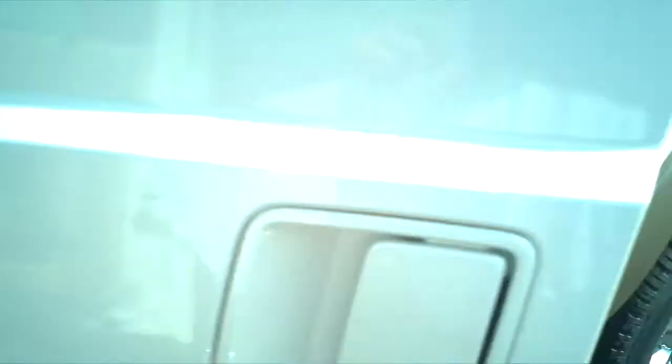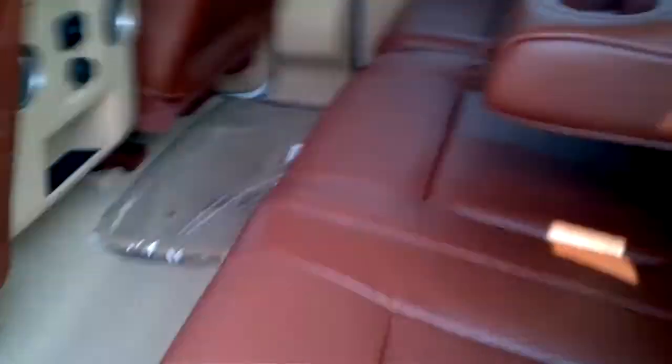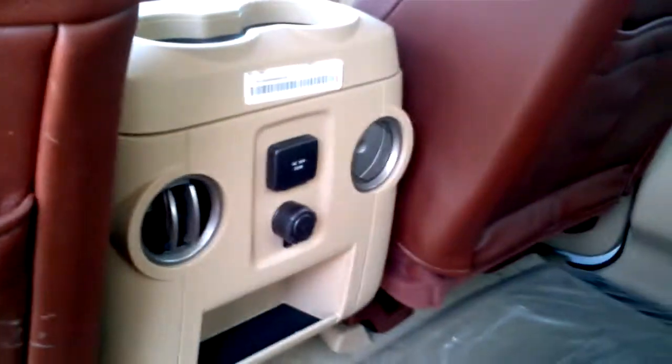Go around to the back here. This is what I like about the Fords — there's just so much room in the back seat compared to the Chevy. You've got a 110-volt accessory outlet there.